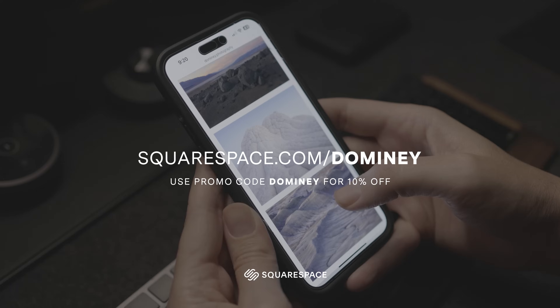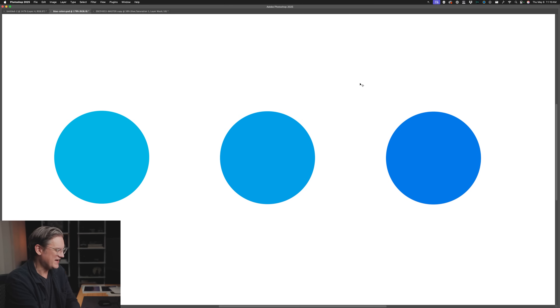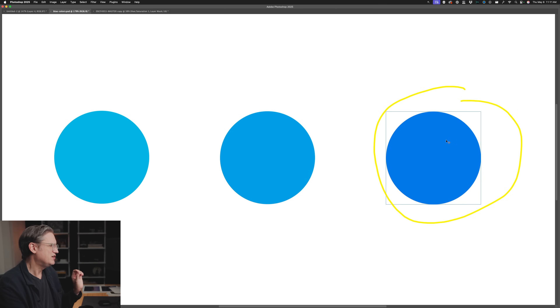Take a look at the three circles you see on screen and tell me which one is blue. Trick question — all three are blue, but there is something a little bit different about them. That difference you are seeing is their undertone. This blue over here at far left has a little extra green in its mix.